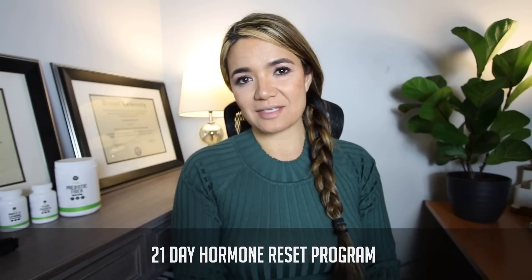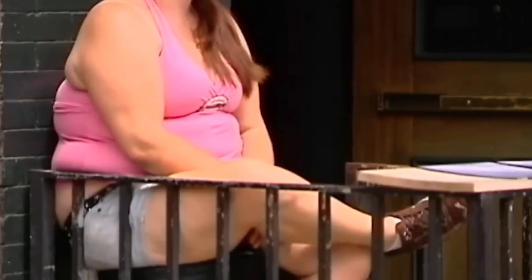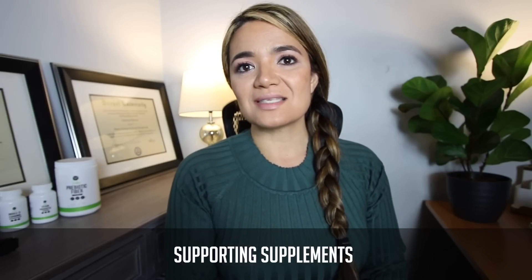It is my honor and privilege to have created the 21-day hormone reset program. You're going to be pleasantly surprised at how fun and nourishing this program is, and how good you feel as a result. I've worked with lots of people one-on-one to identify nutritional protocols that support the most common hormone imbalances causing excess body fat storage in the lower belly. It comes with a nutrition plan and supporting supplements to help facilitate the reduction of the hormonal belly. Check the link below, and thanks for watching!